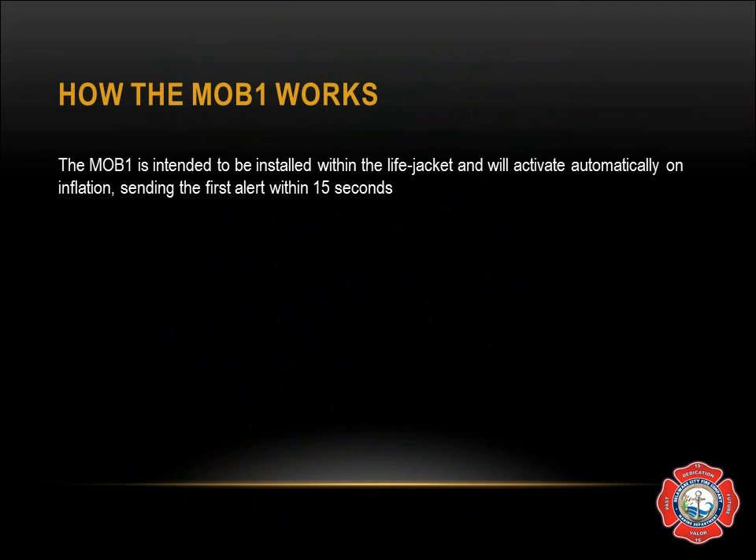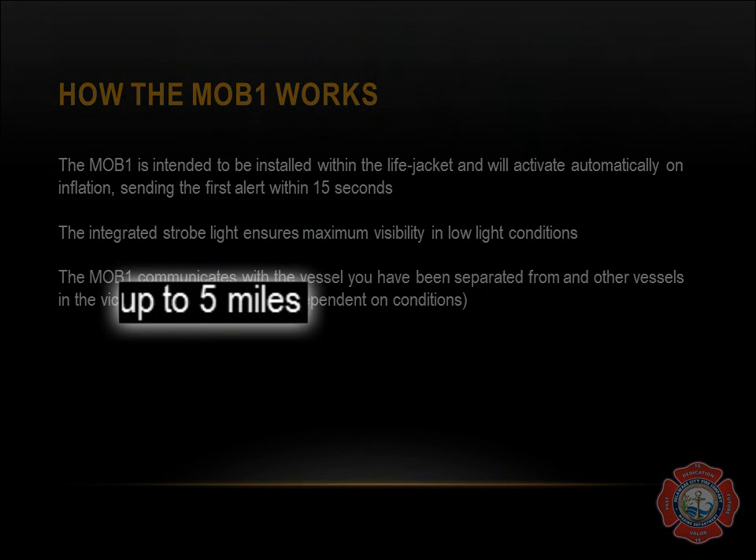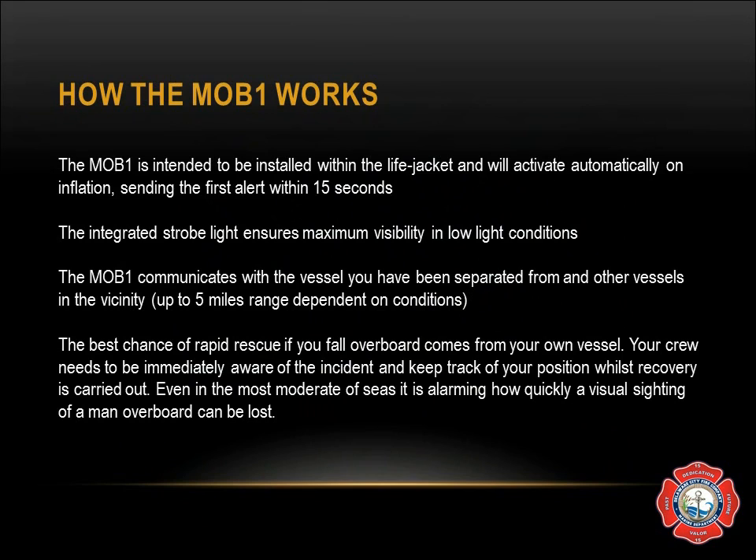How the MOB works: it is intended to be installed within the life jacket and will activate automatically on inflation, sending the first alert within 15 seconds. The integrated strobe light ensures maximum visibility in low light conditions. It communicates with the vessel that you have been separated from and other vessels in the vicinity up to 5 miles. The best chance of rapid rescue if you fall overboard comes from your own vessel — your crew needs to be immediately aware of the incident and keep track of your position while recovery is carried out. Even in moderate seas, it is alarming how quickly a visual sighting of a man overboard can be lost.